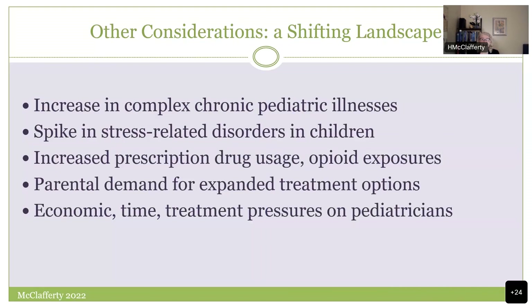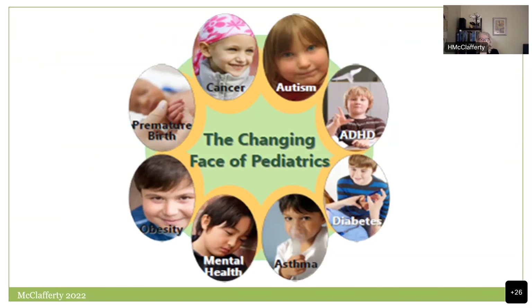There is this incredible increase in complex chronic pediatric illness, a spike in stress-related disorders related to the COVID pandemic, a huge exposure to prescription drugs, and time pressures on pediatricians and family medicine practitioners who see children. These complicated illnesses — autism, ADHD, metabolic illnesses associated with diabetes and obesity, mental health, and oncology, which has really spiked — need expanded approaches.